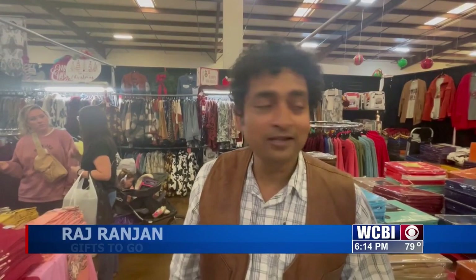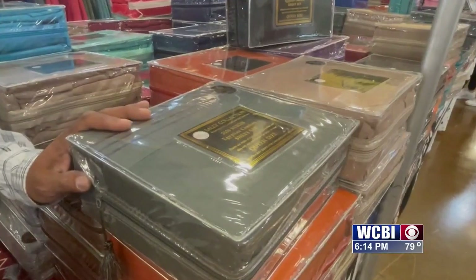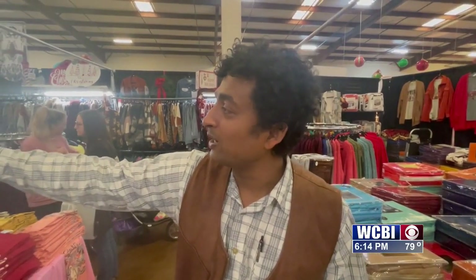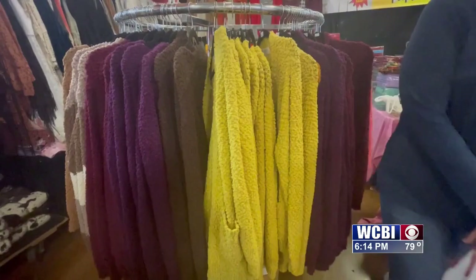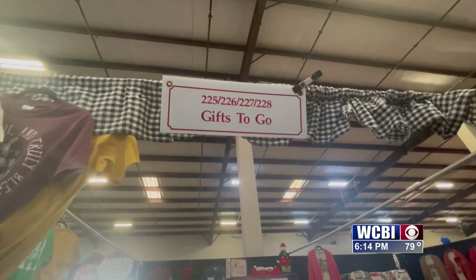Our t-shirts are just $10.99. Then we sell our sheet sets, which are high thread count sheet sets for $30. We have lots of sweatshirts made in the USA, tunics, and quite a few more — just to give customers a little glimpse of what we carry in the store in the mall.